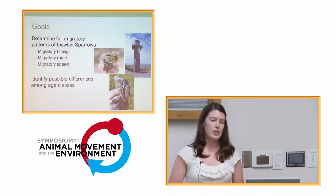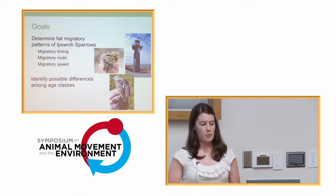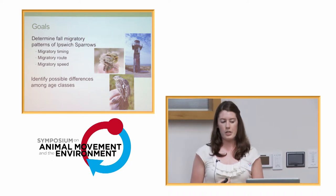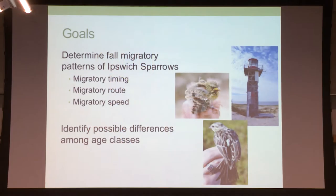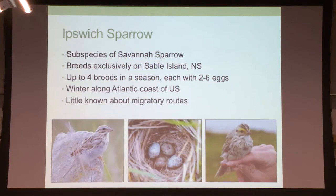The goal of my research is to determine the fall migratory patterns of the Ipswich Sparrow — their migration timing, route, and speed — and to identify any possible differences among age classes. The Ipswich Sparrow is a subspecies of the Savannah Sparrow. It breeds exclusively on Sable Island in Nova Scotia, Canada, and they can have up to four broods in a season, each with two to six eggs, so the population expands quite rapidly on a very small island. They winter along the Atlantic coast, mostly centered around the Carolinas, but ranging between Nova Scotia and Florida.